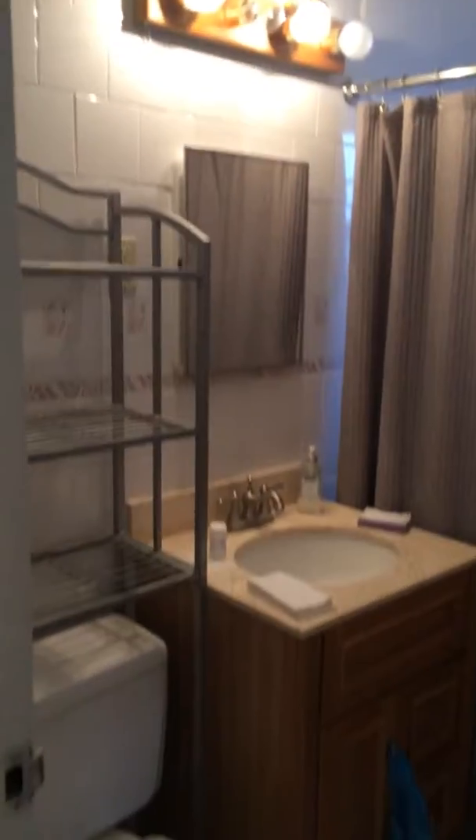We'll head back through here, and through this hallway is the bathroom. This has an updated vanity. And then over here you have your second closet.